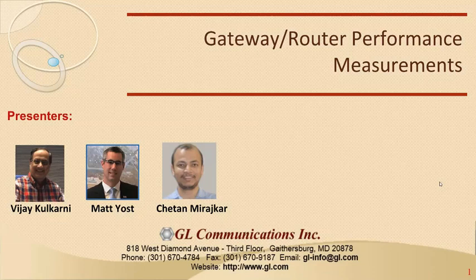Welcome everyone. This is GL's December 2018 webinar. We try to do one every month, and we've stuck to that throughout the year with good feedback from existing customers and potential customers. Today's topic is Gateway Router Performance Measurements. We're going to learn about gateways and routers, what performance measurements are applicable when testing them, and how GL is doing that.